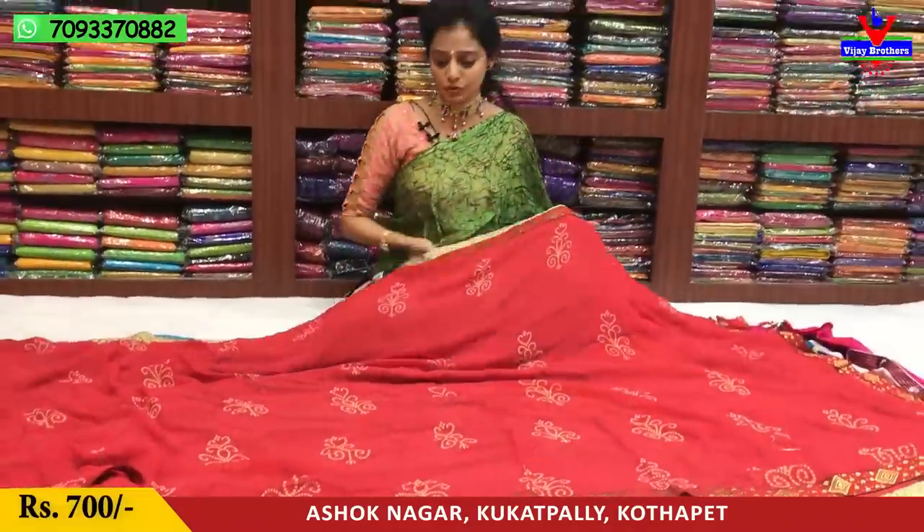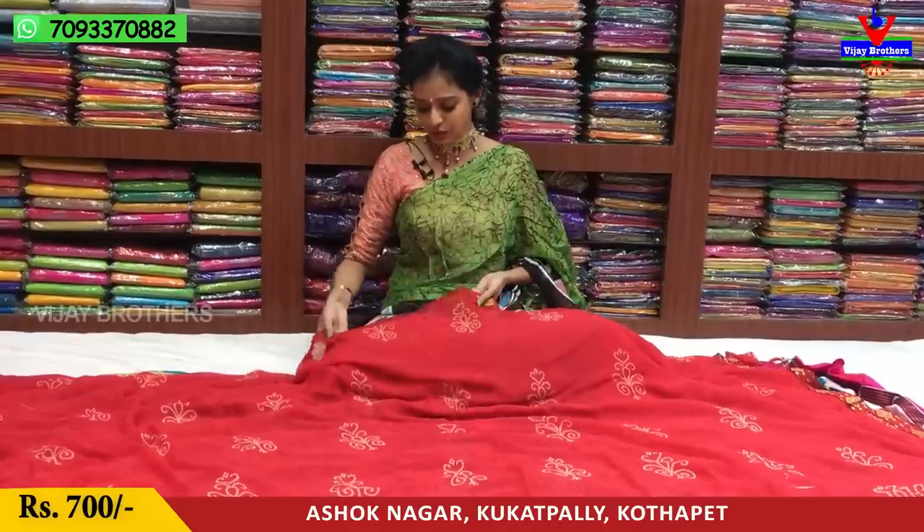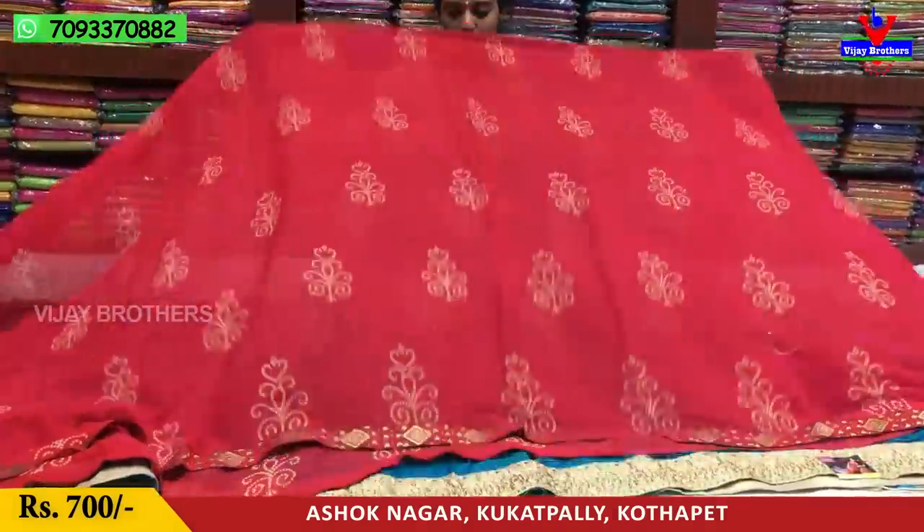This is also available at Ashok Nagar Crossroads. It is available in your collection across two showrooms. The showroom number is on the screen.